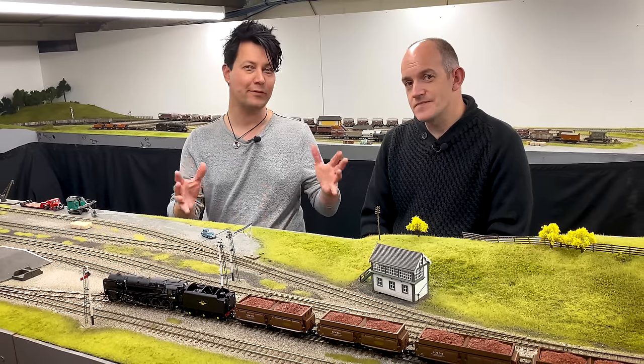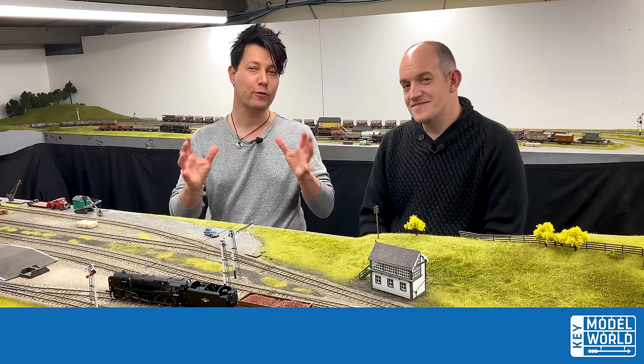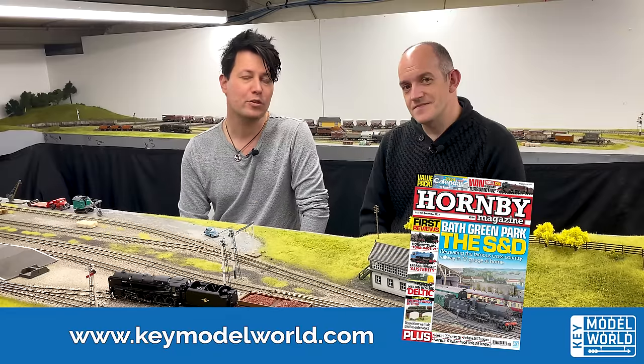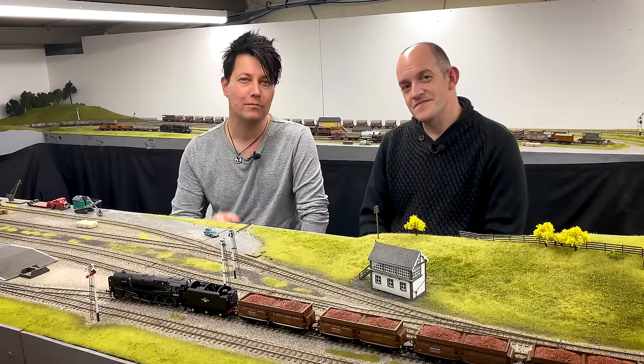If you love 9Fs as much as I do, you will need to add one of these to your steam fleet. You can read the full review in our latest edition of Hornby Magazine — that is issue 198 — which is available right now and of course on keymodelworld.com. Thank you for watching and we'll see you next time.